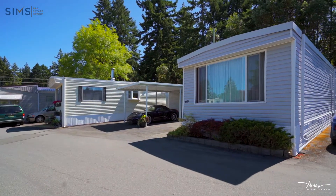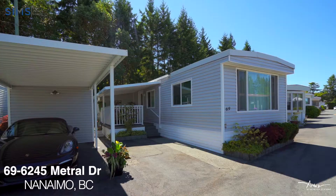Hi, Leslie Segrist here from the Sims Real Estate Team powered by eXp Realty. I want to welcome you to this beautiful unique property number 69 at the Crest One Mobile Home Park. This could be your island oasis.